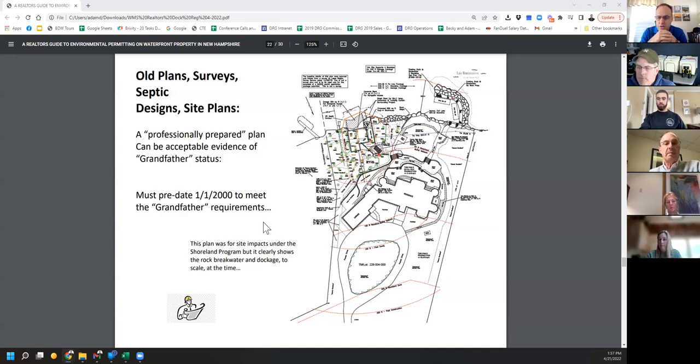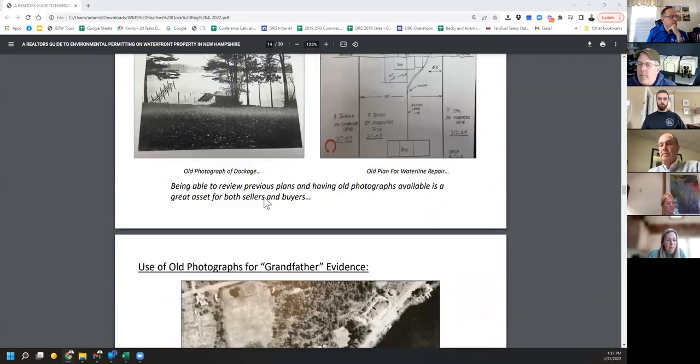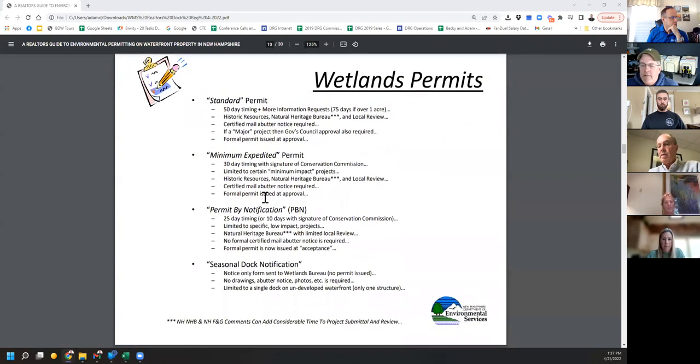Alexander asks: does a seasonal item added to a permanent dock require a new permit? Yes — anything added in the water requires a permit. A seasonal boat lift, a seasonal canopy — all those things do need a permit. However, they might qualify under permit by notification (PBN), which is a quick permit process. Under PBN you could do a 14-by-30 single seasonal canopy, a single boat lift, or two jet ski lifts. That's either a 25- or 10-day turnaround. On the DES website under PBN they list very specific things that qualify.